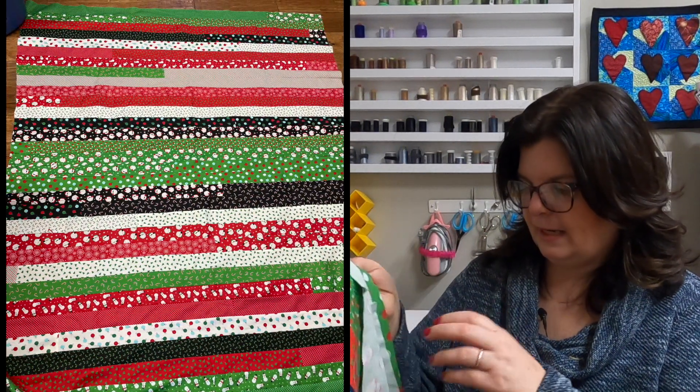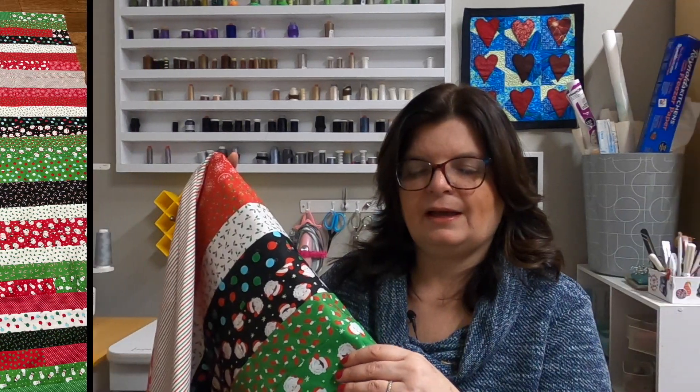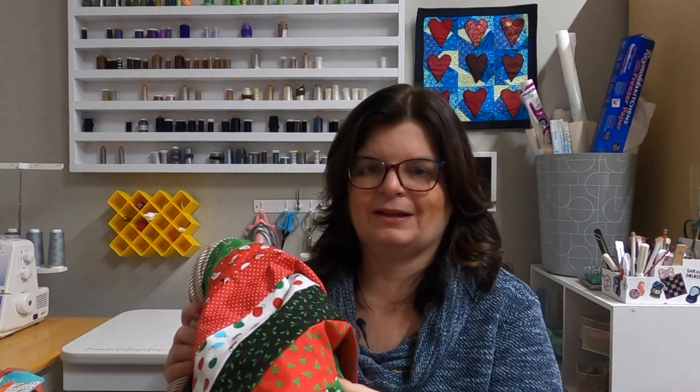I also taught a few classes this month, and one of them was the jelly roll race. If you've never done a jelly roll race, they are so much fun. I did a Christmas one — you really just sew it as it comes off the jelly roll. I'll put the name of the jelly roll on screen. I bought it on sale since all the Christmas fabric is on sale right now. I think I'm going to quilt this myself with something basic like serpentine stitches. I want to make a few Christmas quilts this year — I don't have many and I really want to add to my collection.